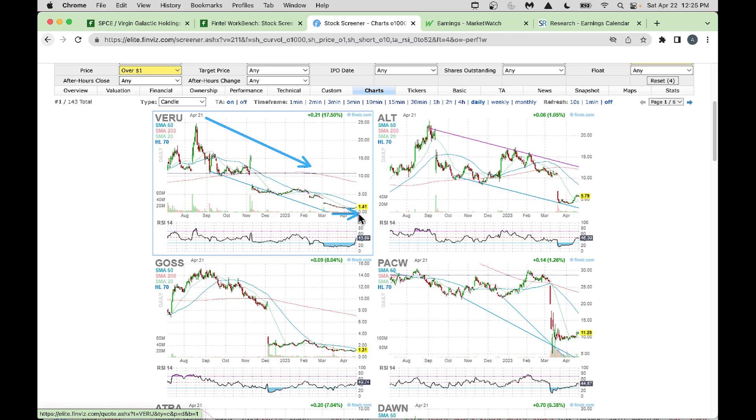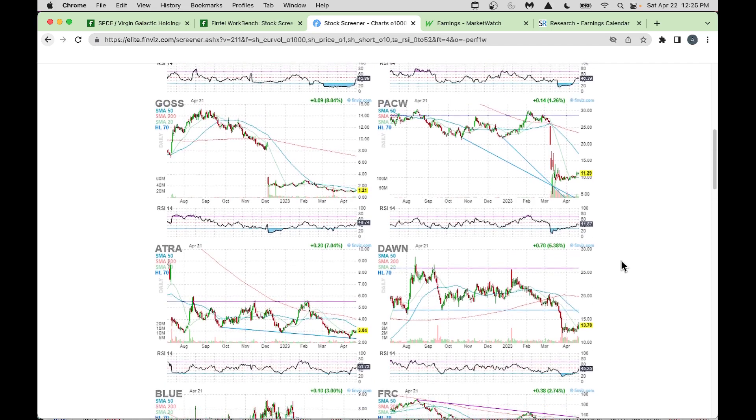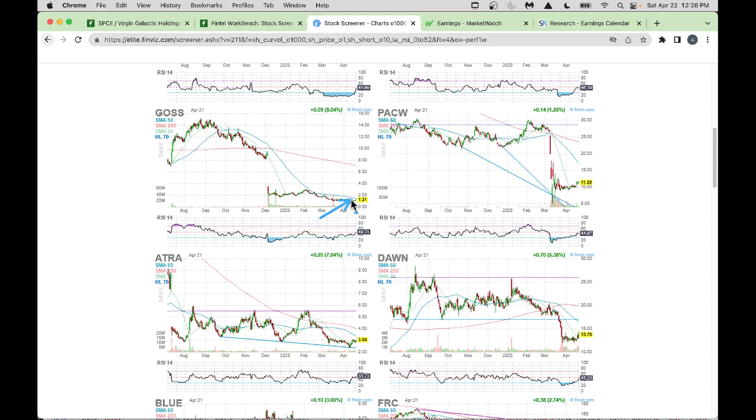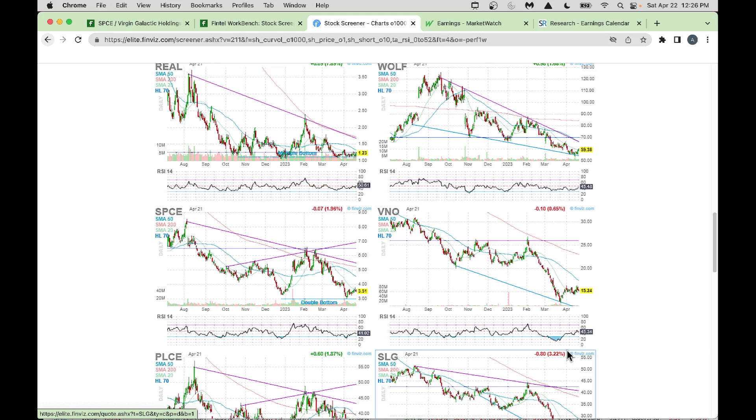After consolidating, VERU is now trying to go higher — there's a good chance it can go higher with additional research. ALT also dropped big and is making a small comeback, though it's hitting resistance. PacWest, GOSS, and others also appear here. Stocks like GOSS can potentially go higher. By looking at the chart view you can identify which stocks show a small uptick and are worth your while.